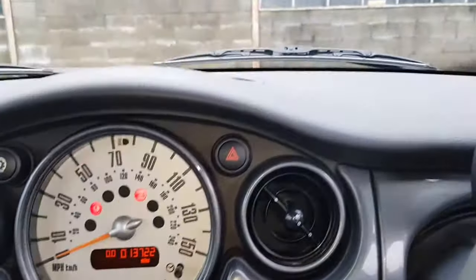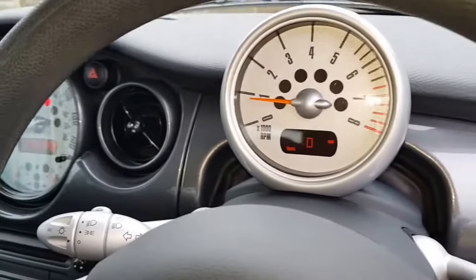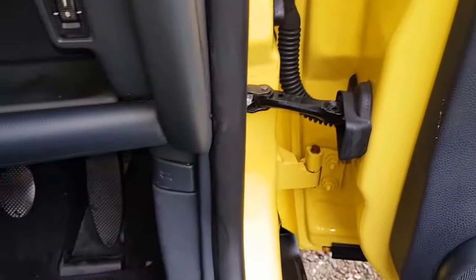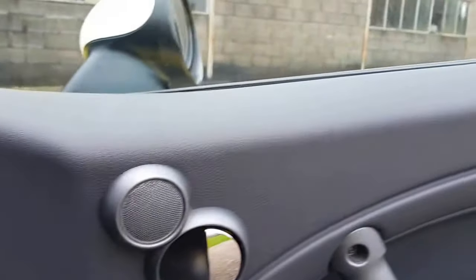Very clean, no wear and tear. Nice and clean — the door shuts, and nice and clean in the footwells on the walk around.